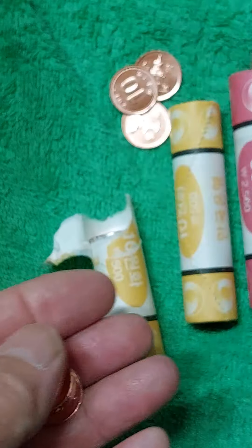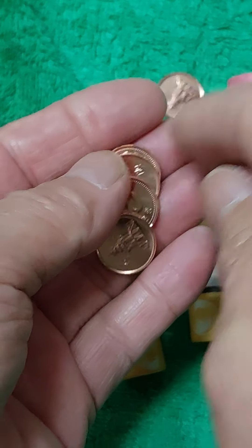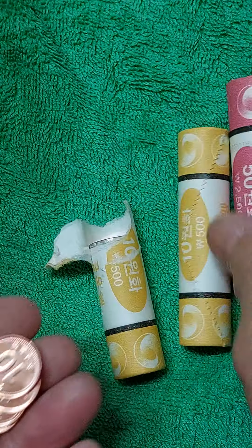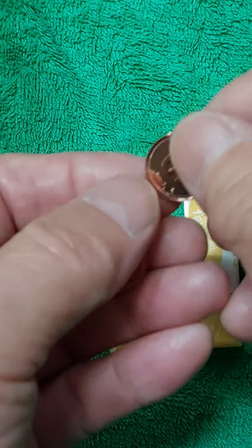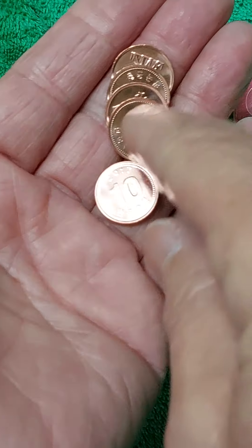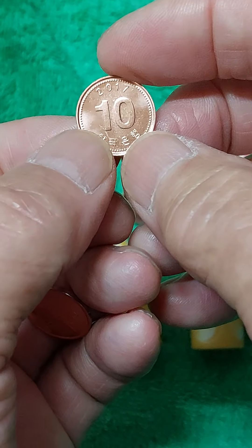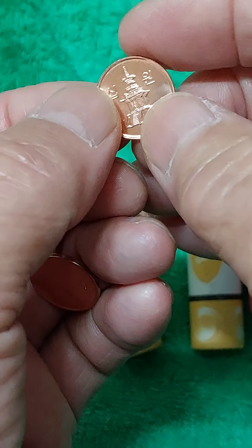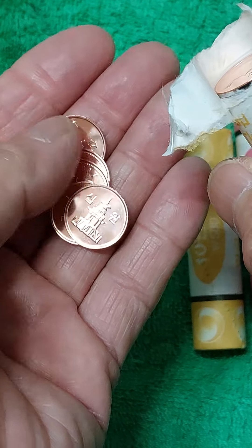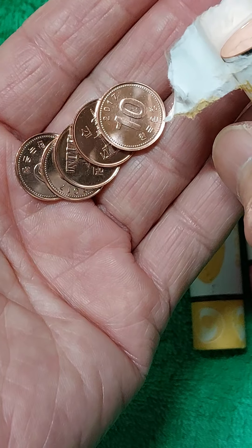이 동전 6개종 자체가 좀 깨끗해 보이는 곳은 해외 정종용 민트세트는 보지를 못했습니다. 일반 민트세트는 제가 갖고 있는데, 거기 들어있는 6개종 동전은 일반 동전보다는 조금 깨끗해 보입니다. 일반 동전은 스크래치가 전혀 없는 것이 아닙니다. 그러나 이것을 미사용이라 합니다.